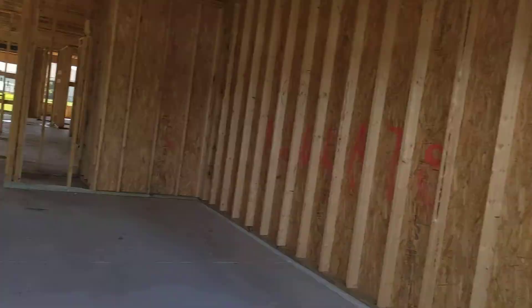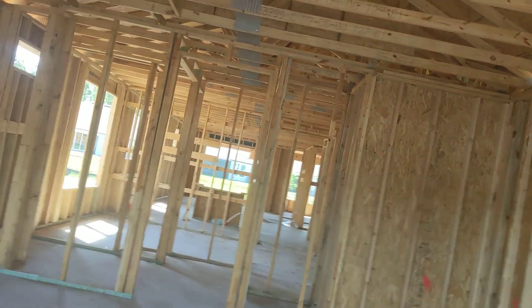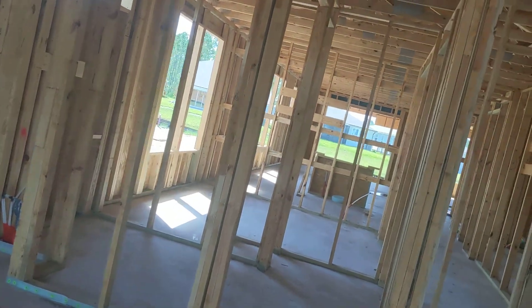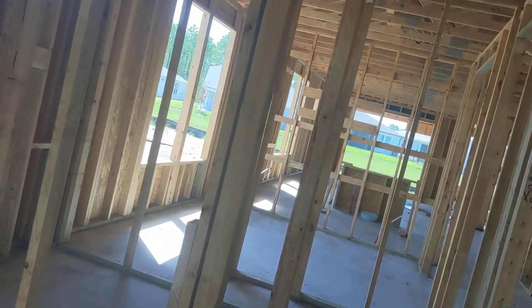So now we're dried in and I've sent the email out to the HVAC man that this is ready to be roughed in. The roof is dried in.